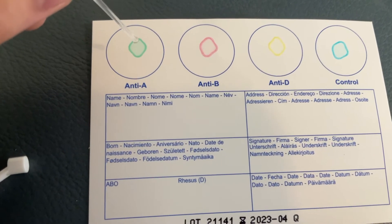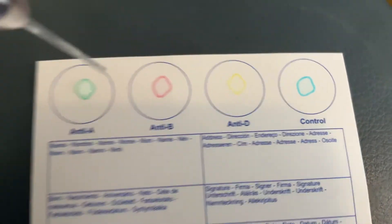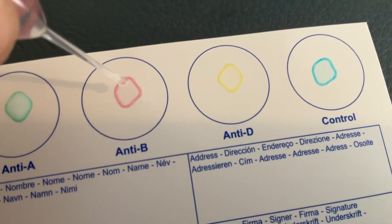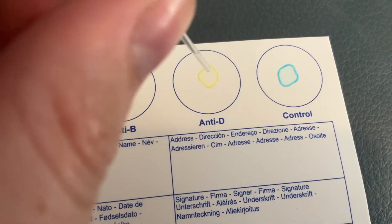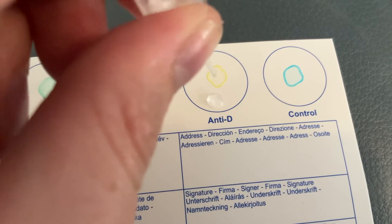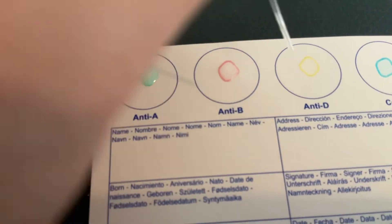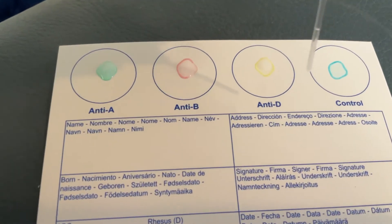I'm filming with one hand and applying the drops with the other, which is pretty shaky. The fish joins in with background noise. After some struggling, the drops are on — one definitely worked well, though one was a bit tricky. I accidentally touched the card with the pipette but it still seems done.